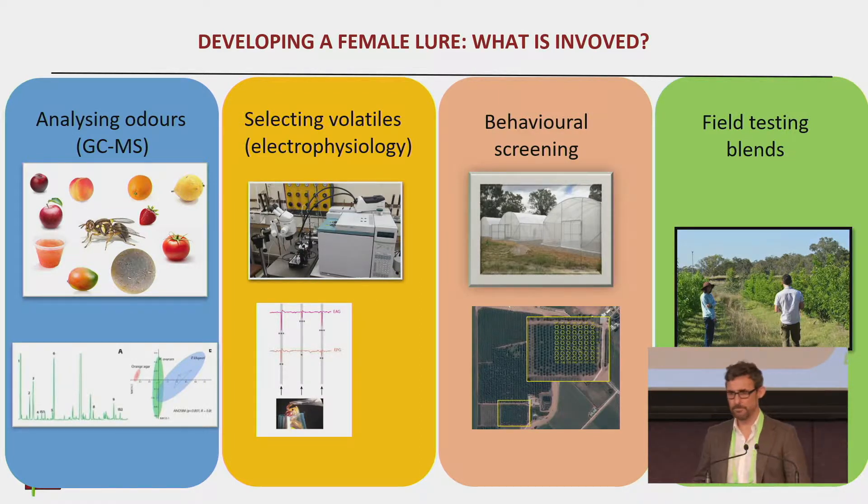So the process of developing a lure is a complex to-ing and fro-ing. You can split it into four processes. The first is lots of odor analysis. We had to analyze the odors of many different fruits, from the flies themselves, from microbes associated with the flies. All those little peaks on the graph are all the different components in an odor — there can be hundreds of chemicals within an odor — and we have to sort through all the different odors to find which ones work best as a lure.